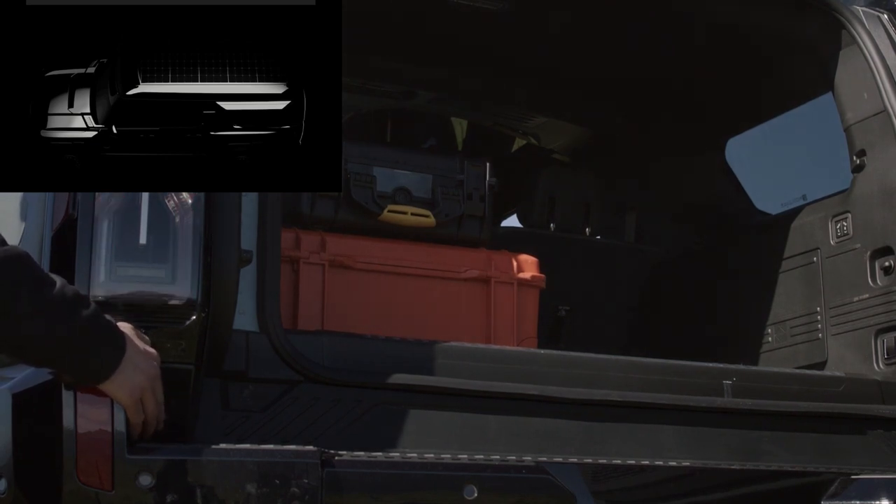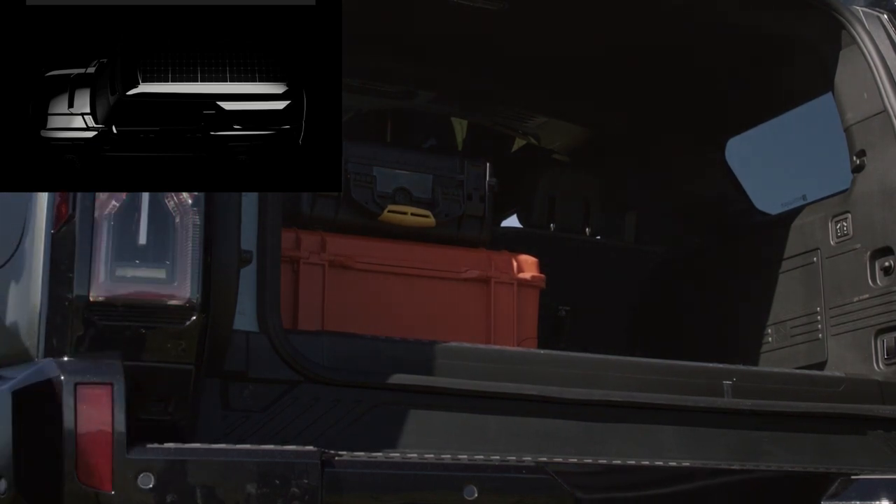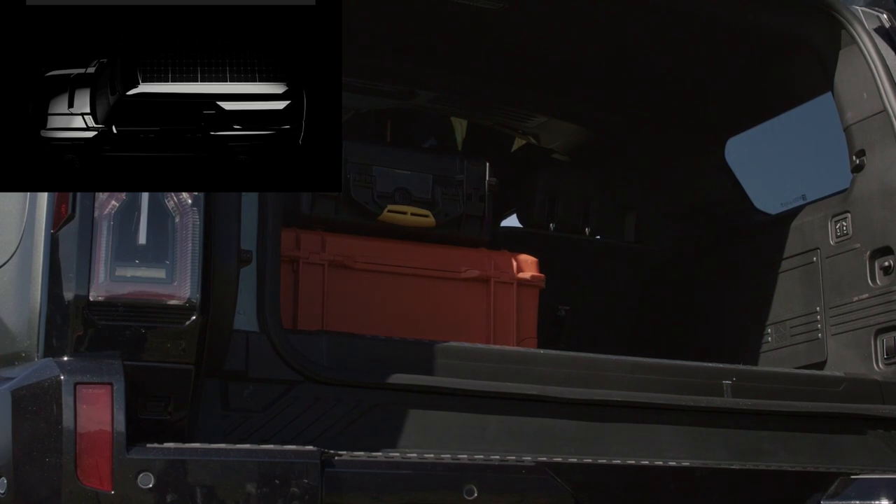You've heard of the Ford Bronco — well, this is just a step above. A few steps above, I would say.